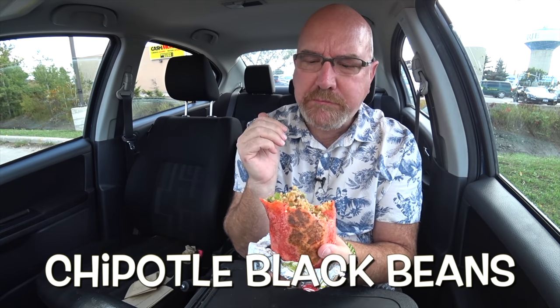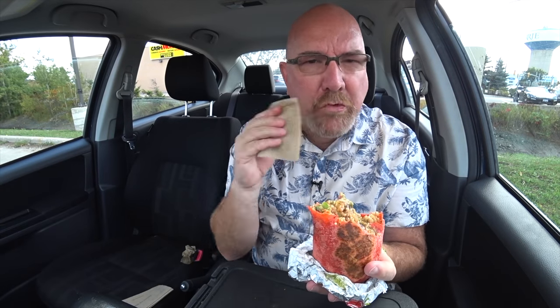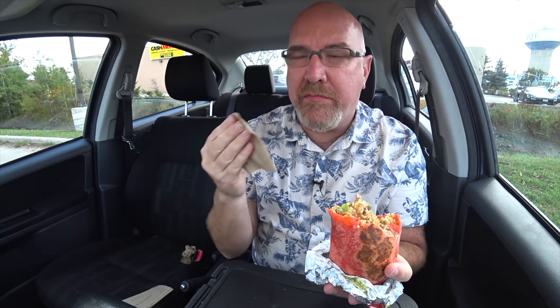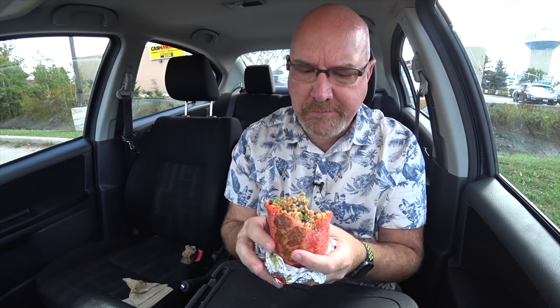It also looks like they only put the black beans on. Whenever I go to Mucho Burrito, or any burrito place, and if they have both kinds of beans, I ask them to put like half black, half refried beans on there, because I like the taste of both. Let me know if you prefer one or the other, or if you're like me and add both.